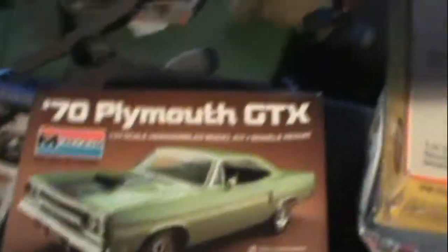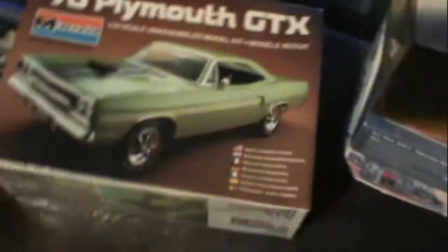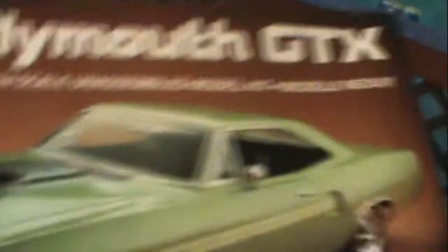Here's a '70 GTX, still unsealed. I believe this was an '82 kit — yep, 1982. So this is a 1970 GTX. Another old vintage kit.